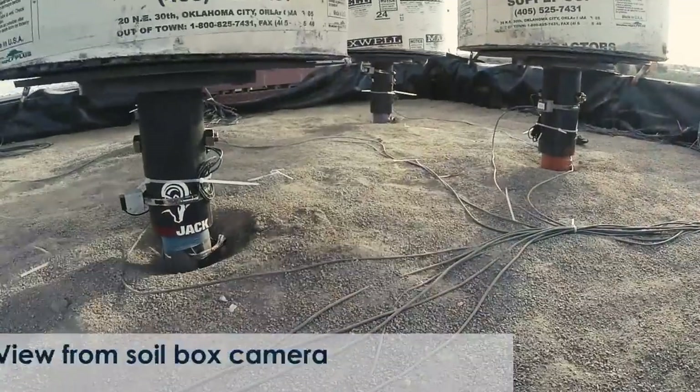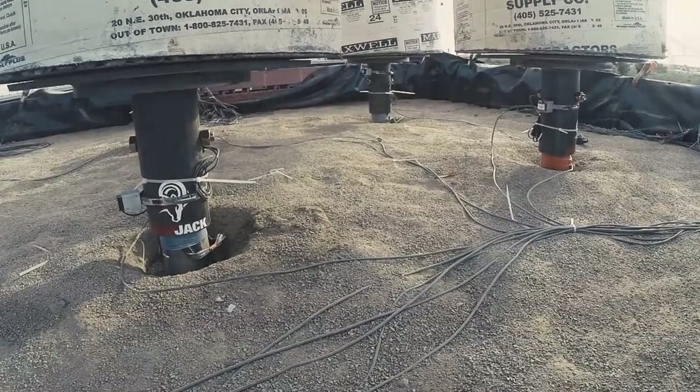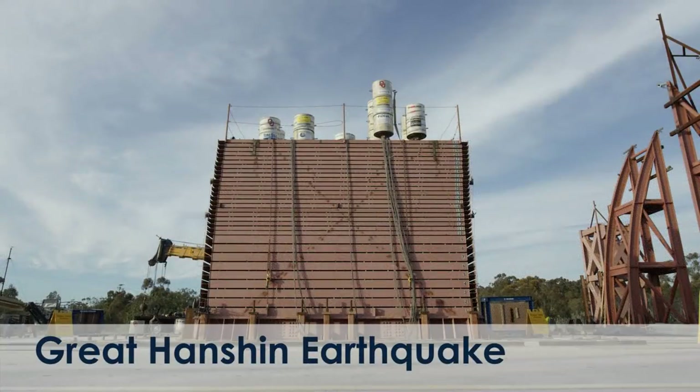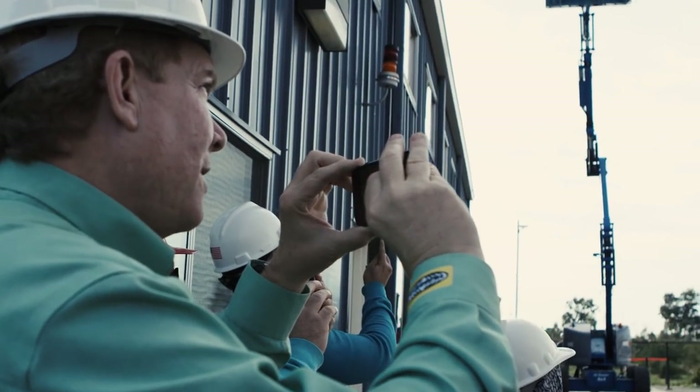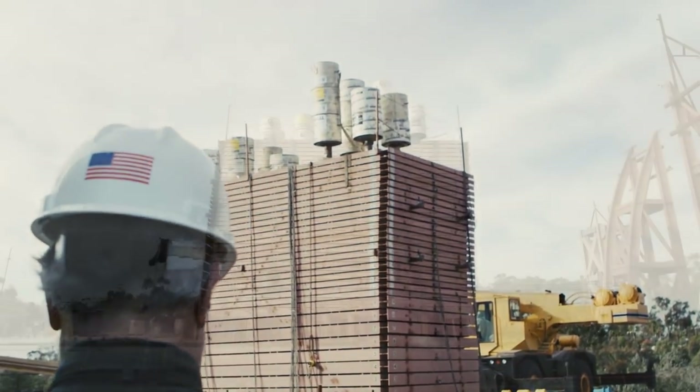Both seismic events caused extreme damage to structures due to very high acceleration forces at the surface. Northridge 100% T0 — countdown from 10 to 1 — running.